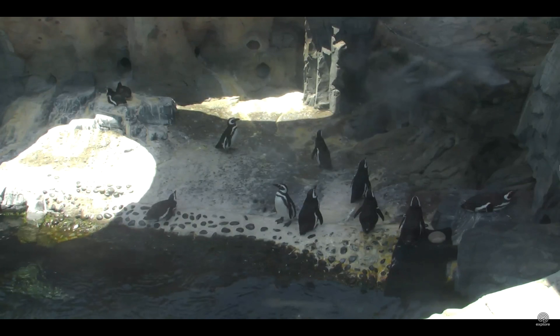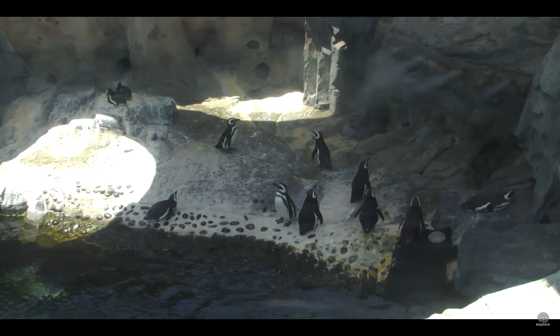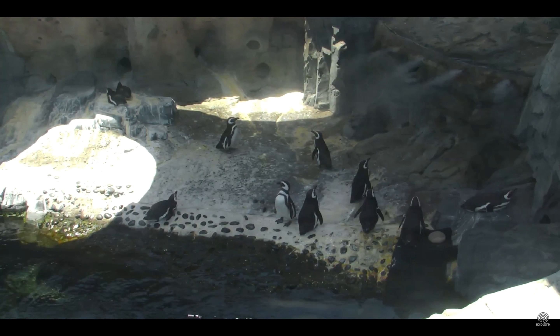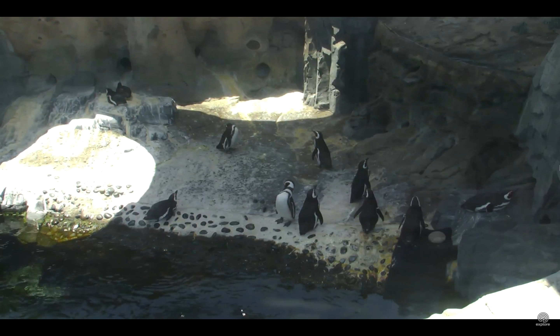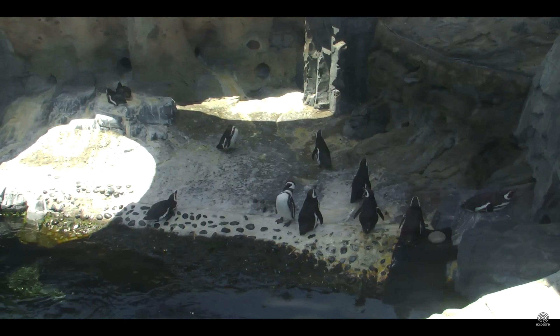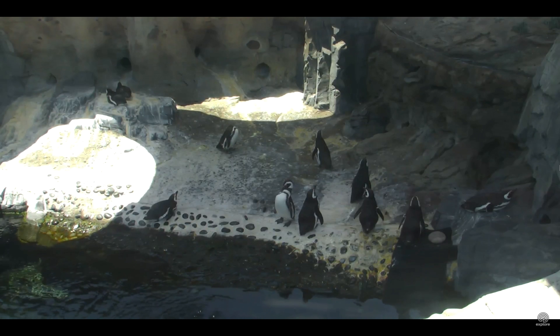This is their second meal of the day. They already had breakfast, but Patsy and Robbie did not eat quite yet. We have 20 birds on exhibit. Robbie is one of our Brazilian rescue birds, and Patsy hatched out at the San Francisco Zoo.